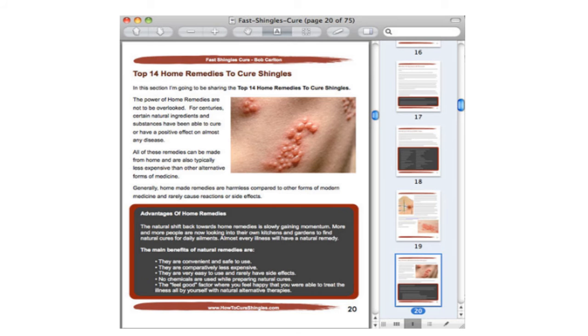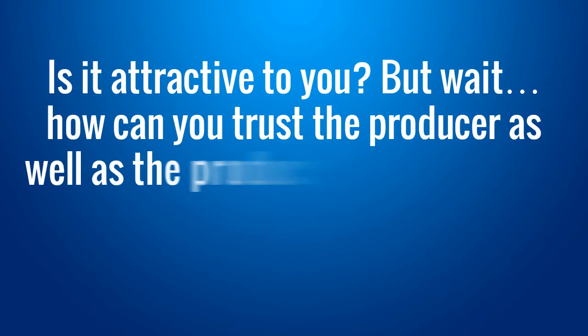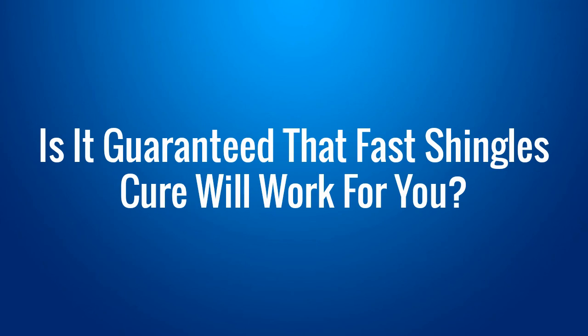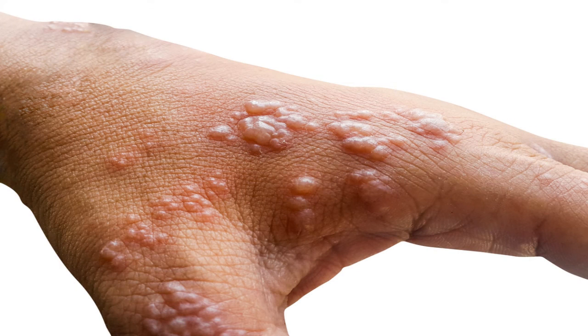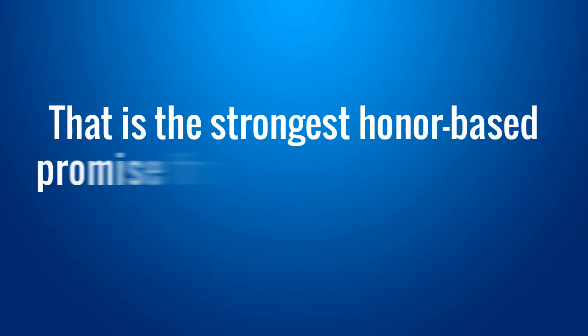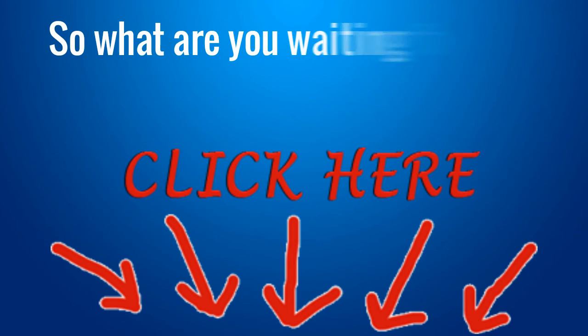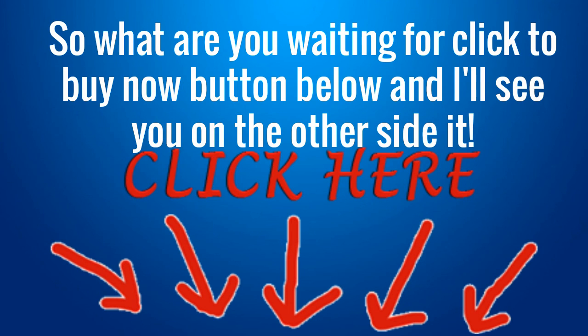Special Bonus 5: Free Private Counseling with Bob Carlton for 15 days. Is it attractive to you? But wait — how can you trust the producer as well as the product's efficiency? Will it really work for you? Let me tell you the best part about it. Is it guaranteed that Fast Shingles Cure will work for you? Definitely. The program comes with a 100% money refund guarantee in case you feel unsatisfied about the results. That is the strongest honor-based promise from the author to prevent any doubt rising from your mind. So what are you waiting for? Click the buy now button below and I'll see you on the other side.